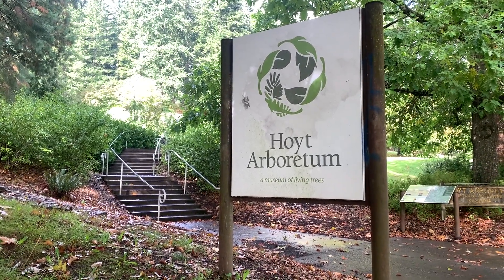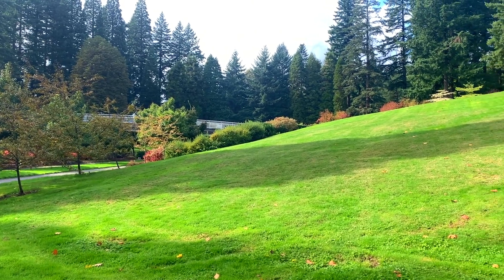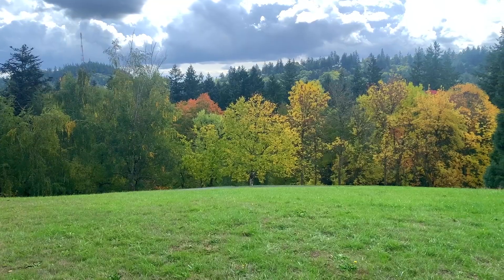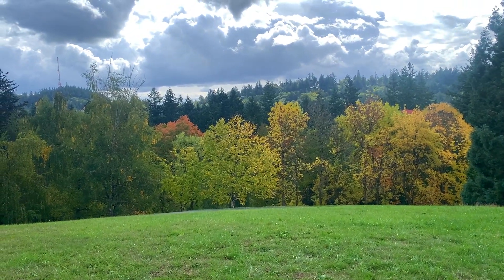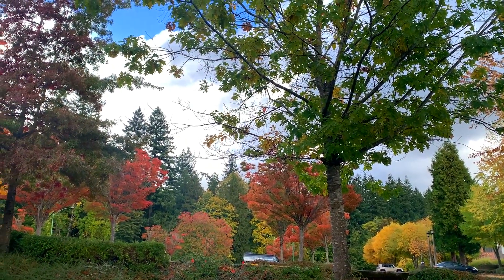A fall must-do is to visit the Hoyt Arboretum in Washington Park, which is where I'm currently filming this video. Hoyt Arboretum is a must-do for the fall, and it's totally free to visit. When it gets later into the fall season there's more fall foliage you can see and all the pretty fall colors. Fall colors have been starting for the past week in Portland, and I'm excited for it to continue getting more red, orange, and yellow. I definitely recommend waiting till the end of October when Portland is more in full fall bloom.